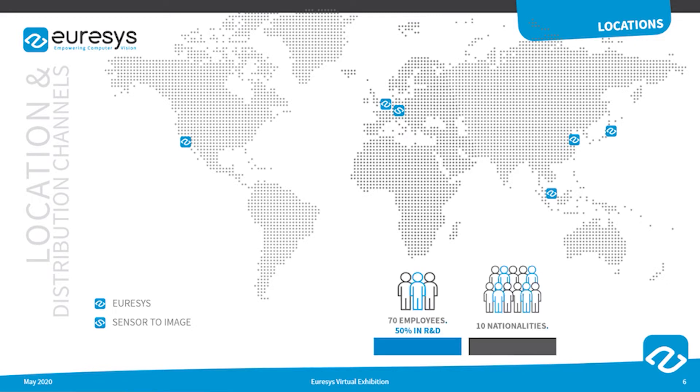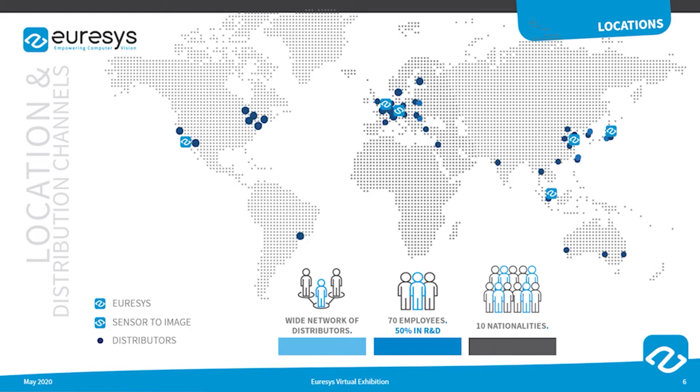Among its 70 employees, 50% work in R&D. Eurasys also benefits from an extensive network of distributors throughout the world and is renowned for providing high-quality solutions and premium support to OEMs and system integrators worldwide.